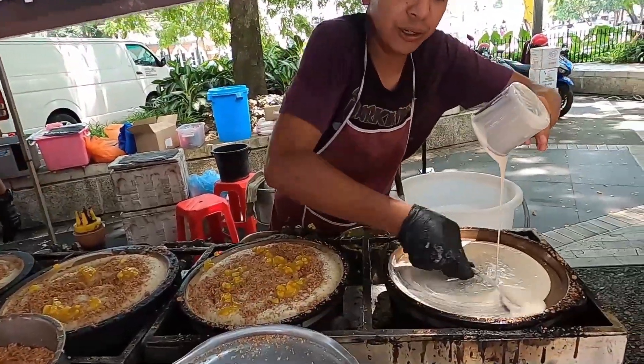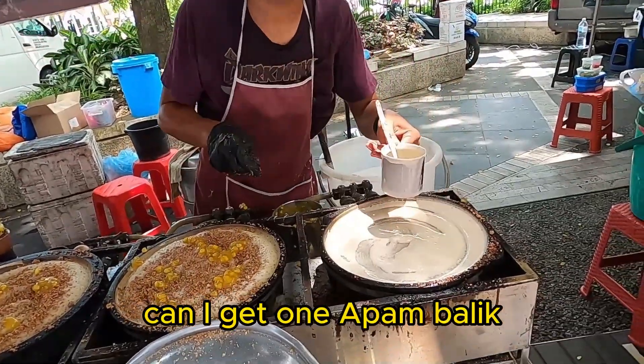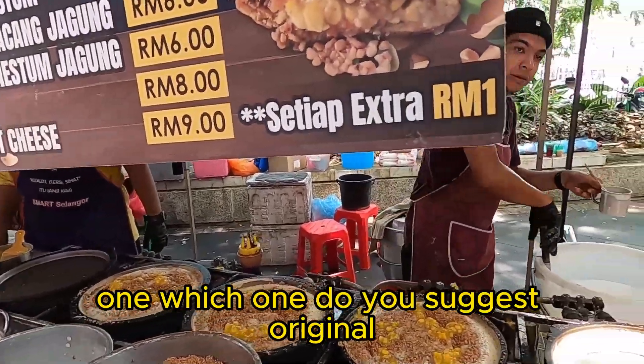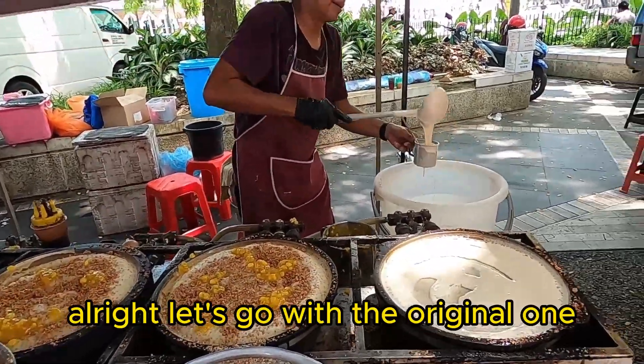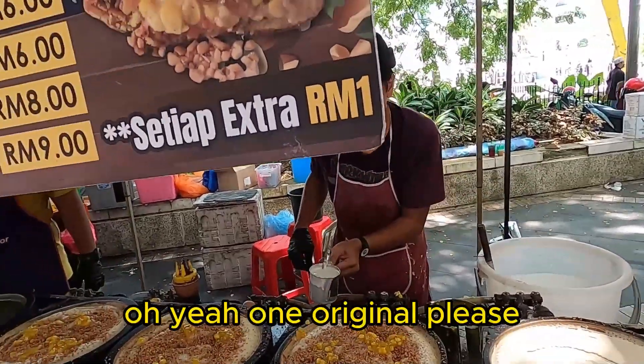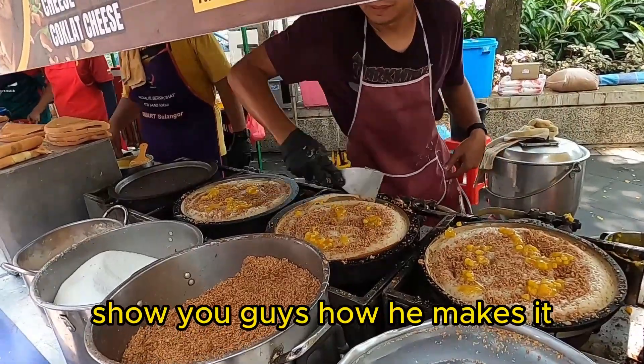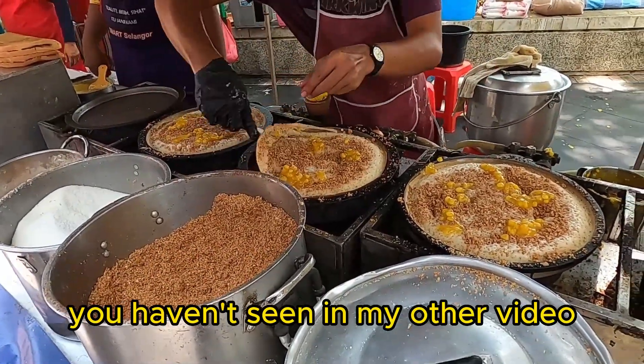Can I get one Apam Balik? One original. Which one do you suggest? Original — all right, let's go with the original one. One original, please. Let me show you guys how he makes it, if you haven't seen my other video.